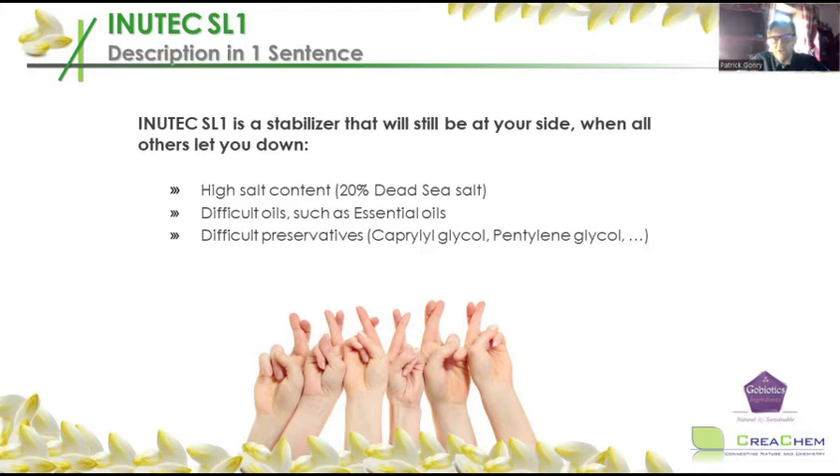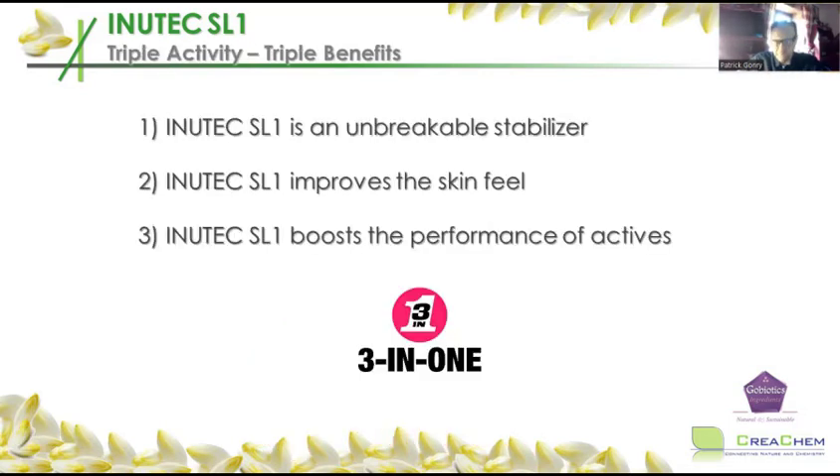You have to think about extreme formulations with a lot of salt — for instance, 20% Dead Sea salt — or a lot of essential oils, or challenging preservatives like caprylyl glycol and pentylene glycol. They are used more and more, but they give more and more instability problems. Inutec SL1 is much more than just a stabilizer. It will also improve the skin feel of your formulation, and it will boost the performance of your actives, which is actually what the consumer wants.